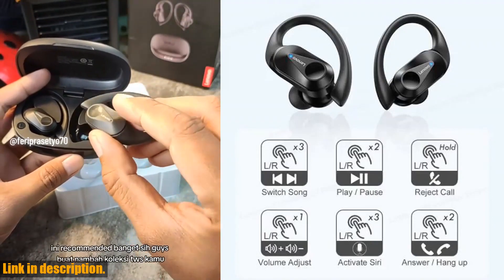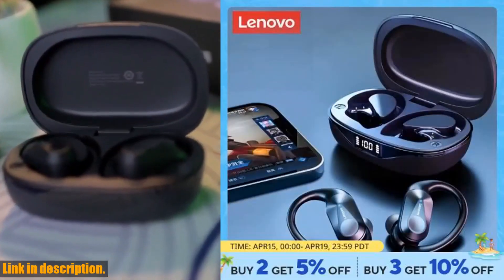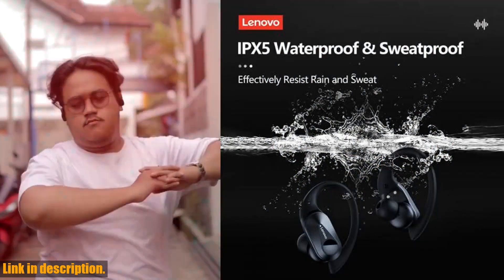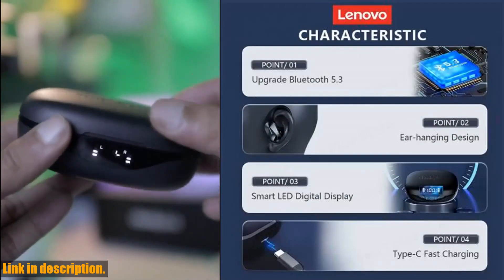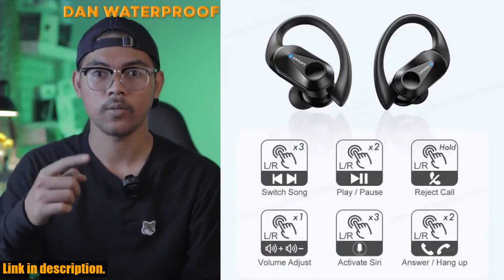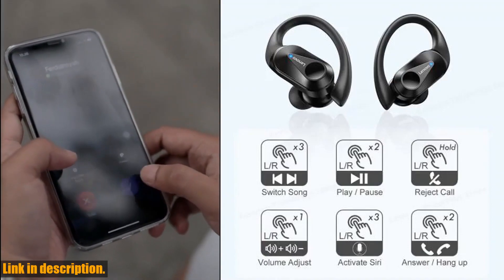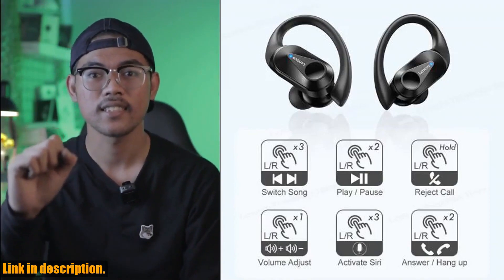But that's not all. These earbuds also feature advanced noise-canceling technology that eliminates background noise and enhances audio clarity, making them perfect for taking calls or listening to podcasts on the go. The Lenovo LP75 earphones are sport-ready, designed specifically for sports with a secure fit and sweat-resistant material, making them perfect for workouts and active use. They also come with a charging case that extends the battery life. Get your hands on the Lenovo LP75 Bluetooth 5.3 Earphones today — you won't regret it. Thanks for tuning in and be sure to subscribe for more reviews like this. See you next time.